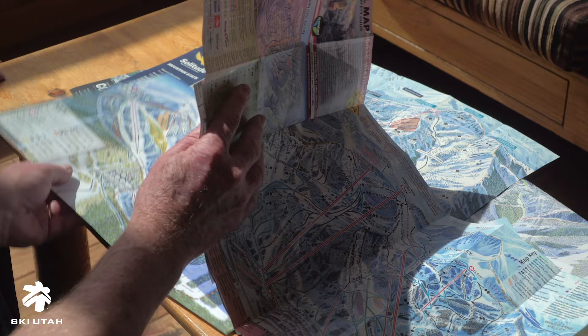Hi, I'm James Nehues and I paint trail maps for ski areas. I've painted trail maps for 200 different resorts around the world. It's a job that I really enjoy.